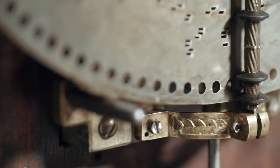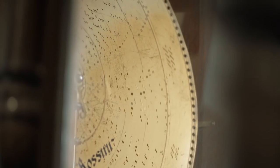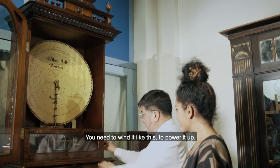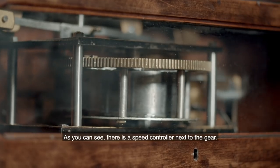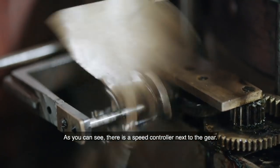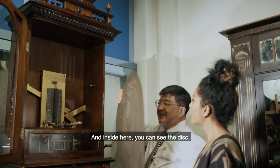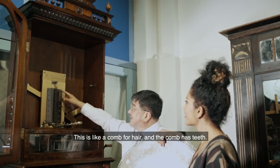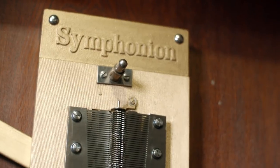In 1886, a German musical box maker, Paul Lochman, developed a piece that used a punched disc, which revolutionised the industry as discs could be mass produced. This box has a very big gear, and behind the gear you can see a spring — this spring gives the power and is the power source for the machine. Just next to the gear you can see a speed controller, and inside you can see the disc. The playing mechanism works like a comb for hair — each tooth produces a different sound, each tooth representing a musical note. The more teeth it had, the more musical notes could be played, and the longer the song became.